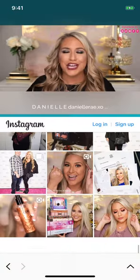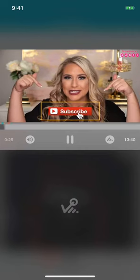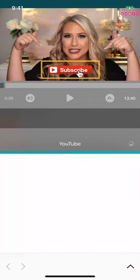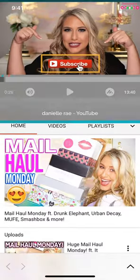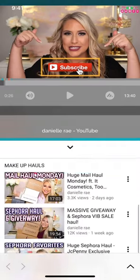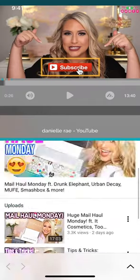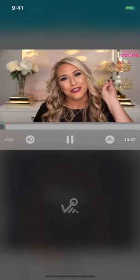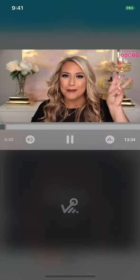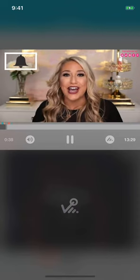If you are new to my channel, hello and welcome! Make sure before you leave you do not forget to subscribe so you're notified for future videos. I post three times a week — Wednesdays, Fridays, and mail hauls every single Monday. Make sure you also hit that bell notification so you're notified as soon as the video goes live.